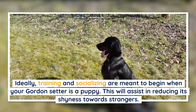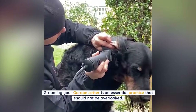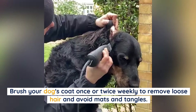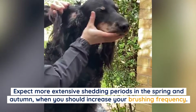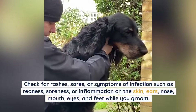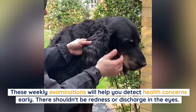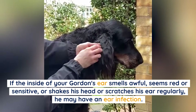Grooming your Gordon Setter is an essential practice that should not be overlooked. Brush your dog's coat once or twice weekly to remove loose hair and avoid mats and tangles, paying close attention to feathered areas. Expect more extensive shedding in spring and autumn, when you should increase brushing frequency. Give your Gordon a bath once a month using a dog-specific shampoo and conditioner. While grooming, check for rashes, sores, or symptoms of infection such as redness, soreness, or inflammation of the skin, ears, nose, mouth, eyes, and feet.